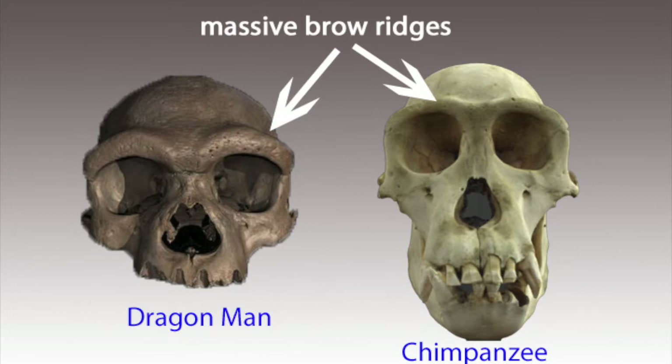Here on the left is Dragon Man and on the right is the chimpanzee skull. Take a look at their brow ridges — Dragon Man actually has larger brow ridges than the chimpanzee. So if we go by the score of the brow ridges, Dragon Man is an ape.